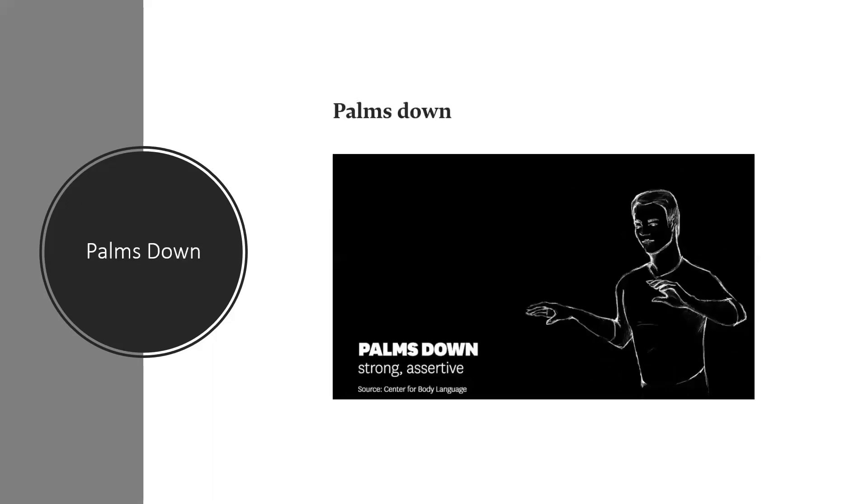Next one: palms down. The opposite movement can be viewed positively too — palms down as a sign of strength, authority, and assertiveness. Barack Obama has often used it to calm a crowd right after moments of rousing oration.